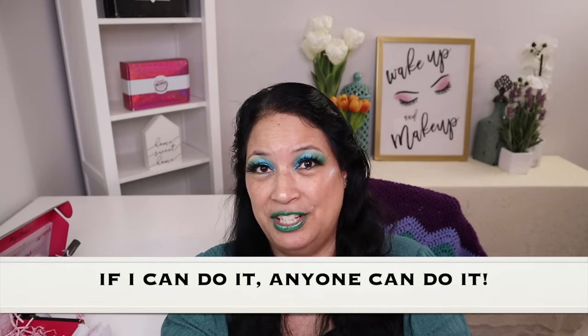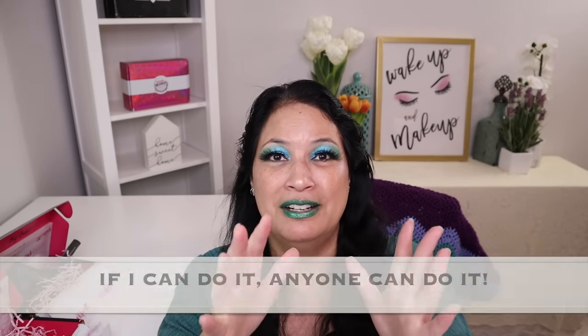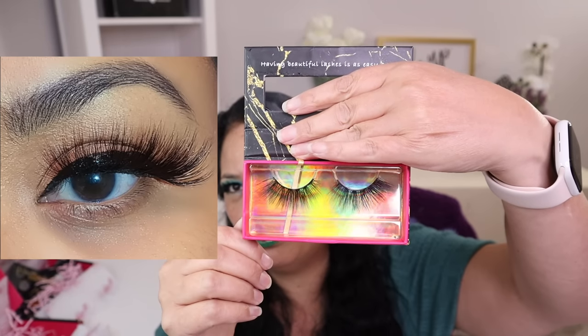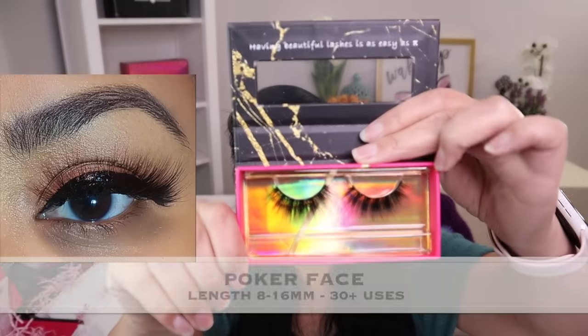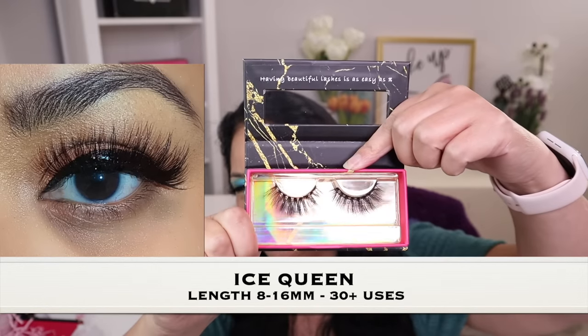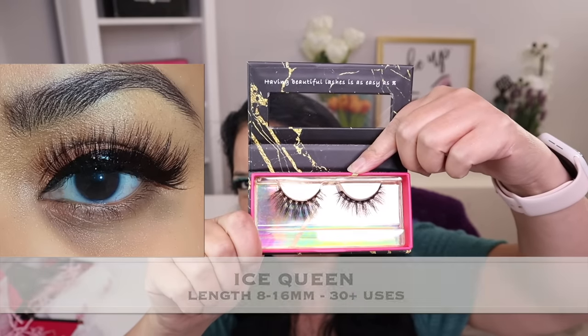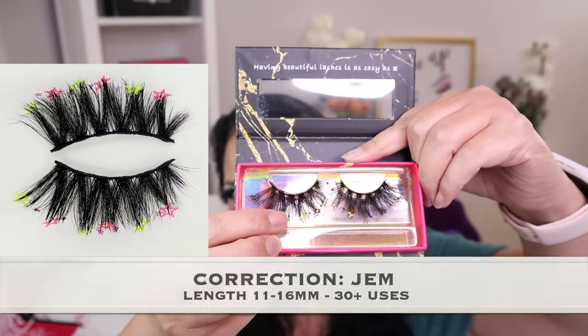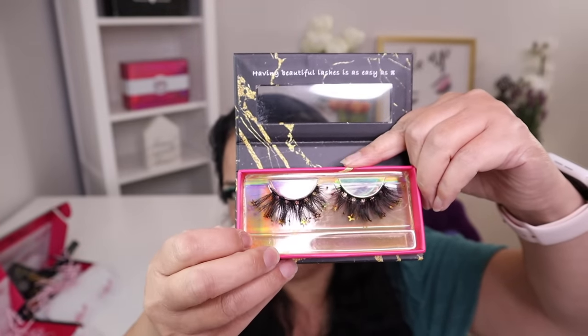If I can do it, you can do it — these are amazing. The first lash I'll show you is called Bougie, and that is what it looks like. These are called Poker Face, which are really pretty. This one is called Ice Queen, which is really pretty. These are called Capella — they actually have little stars on the ends, which are really cute.